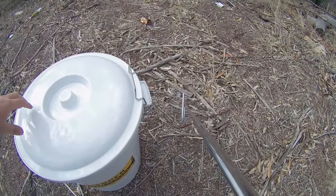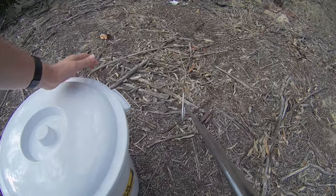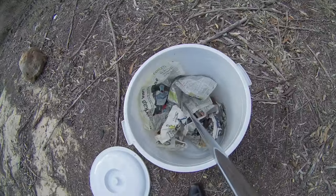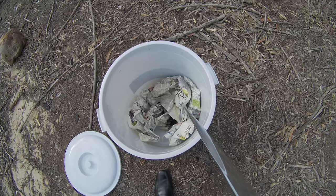Hey guys, Willem from Blauberg Snake Rescue here. I just retrieved this Cape Cobra from a farm in Kontemanskloef. He was stuck between a shed door and the wall. It was quite tricky to get out actually — he was very deep in there and there were a couple of hiding spaces for him to go to.